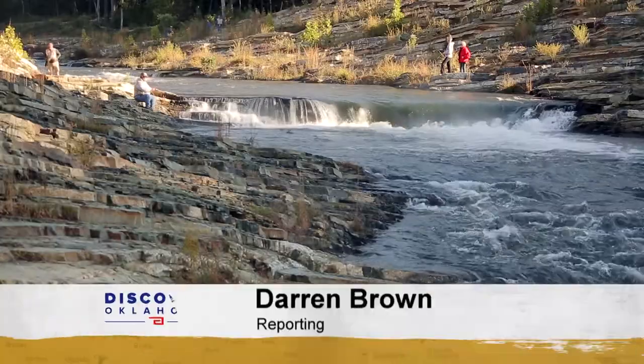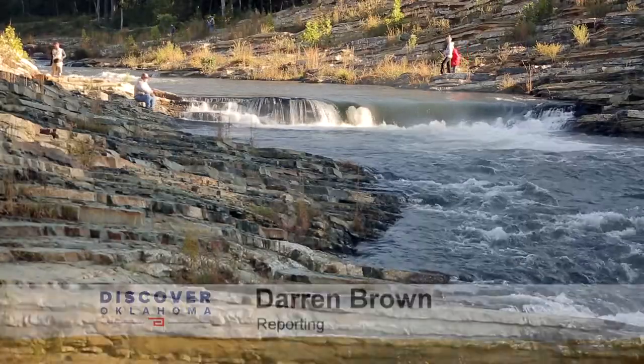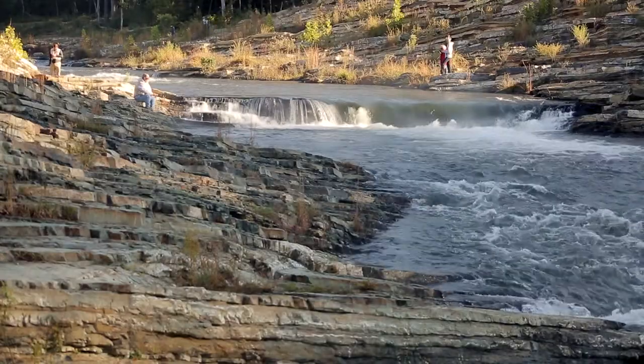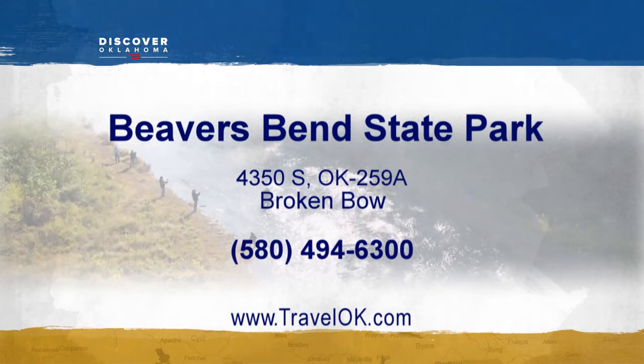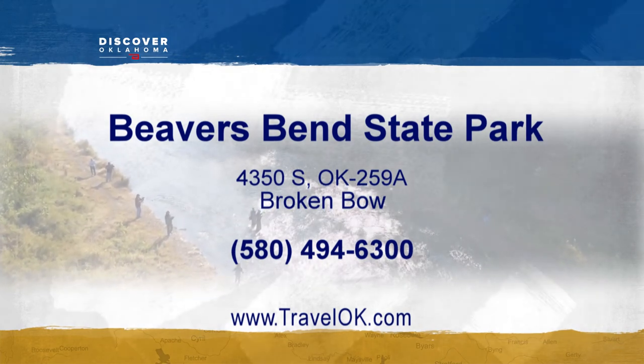At Beaver's Bend State Park, discovering Oklahoma, I'm Darren Brown. Plan your trip to Beaver's Bend or any Oklahoma State Park — head to the Oklahoma Tourism website, TravelOK.com, and click up top where it says State Parks.